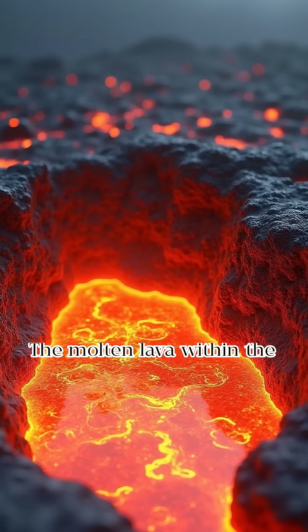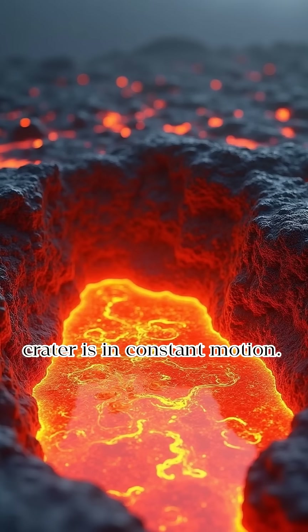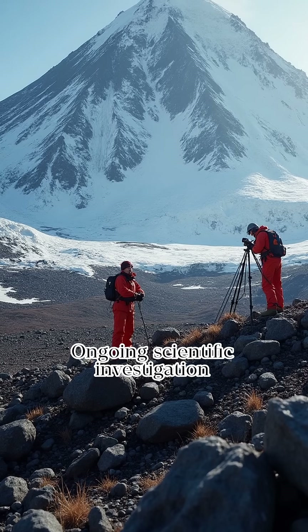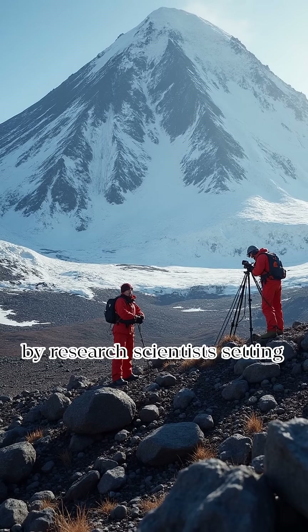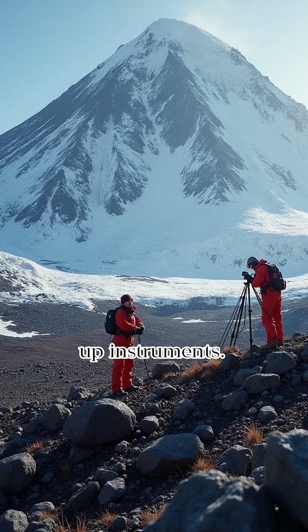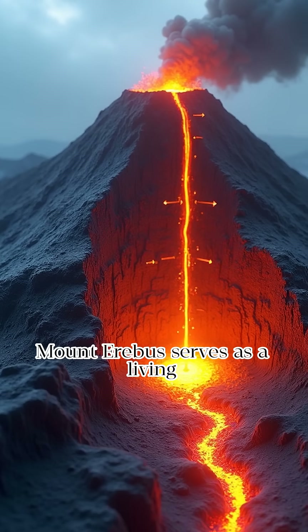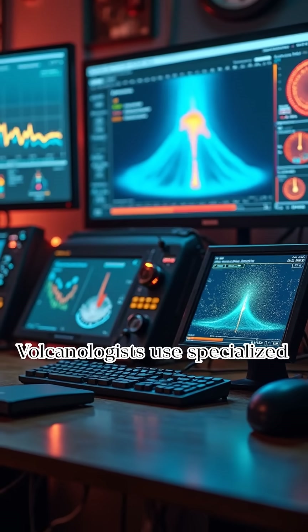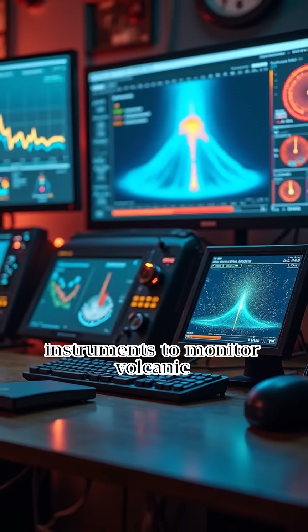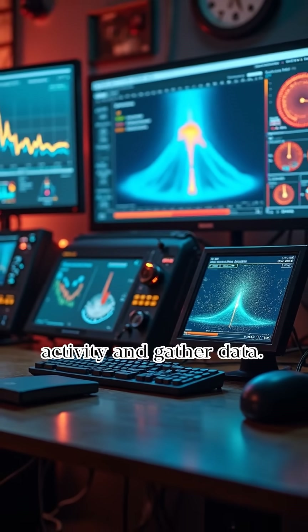The molten lava within the crater is in constant motion. Ongoing scientific investigation of Mount Erebus is demonstrated by research scientists setting up instruments. Mount Erebus serves as a living laboratory for volcanologists, who use specialized instruments to monitor volcanic activity and gather data.